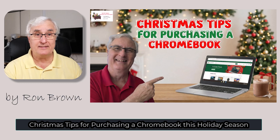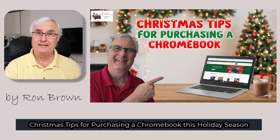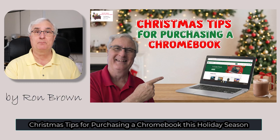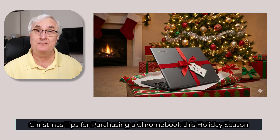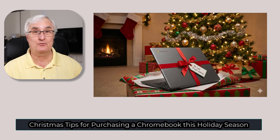Chromebooks are fast, they're secure, they're affordable, and they're perfect for seniors. Picking the right one isn't always simple. So today I'll walk you through the best Chromebook buying tips to help you choose the perfect Chromebook for 2025. Chromebooks make wonderful Christmas gifts, especially for seniors. Reason number one: they're simple. Everything updates automatically — no antivirus and no stress.